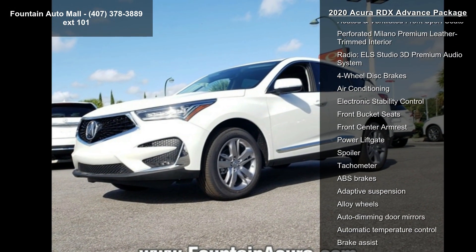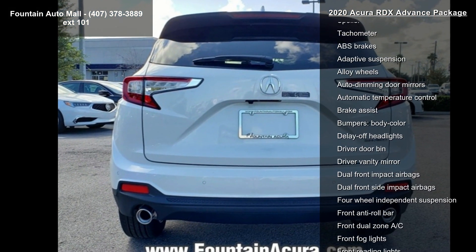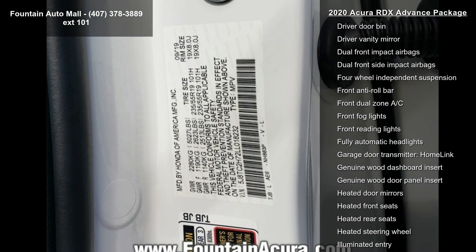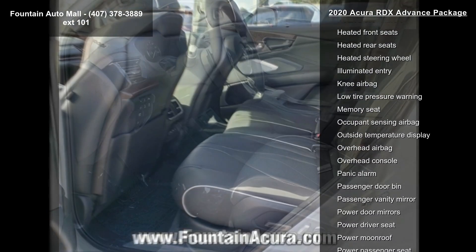Some of the top features included with this vehicle are a 4.17 Axle Ratio, Heated and Ventilated Front Sport Seats, Perforated Milano Premium Leather Trimmed Interior, Radio, and ELS Studio 3D Premium Audio System.